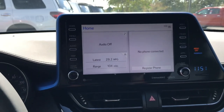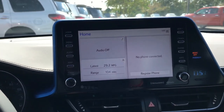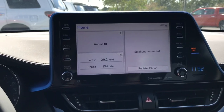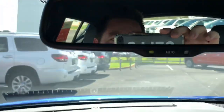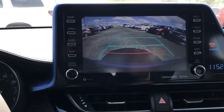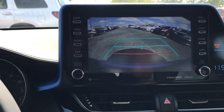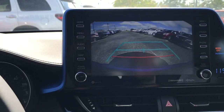Entune 3.0 — so you get Siri Eyes Free, you get Apple CarPlay, and of course the Entune App Suite. Last year, the backup camera was displayed right here on a separate screen. No longer — everything is right here on the big screen so you can see what's behind you and have better visibility and maneuverability in this nice little crossover.